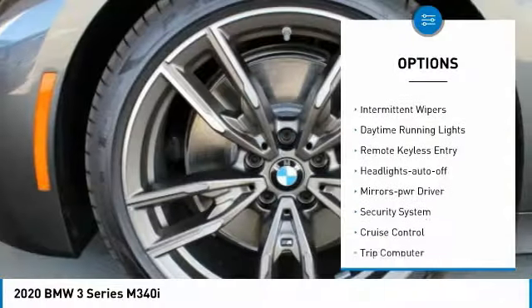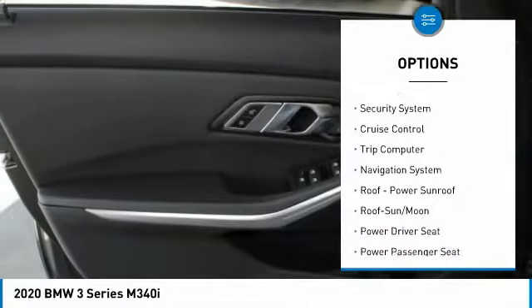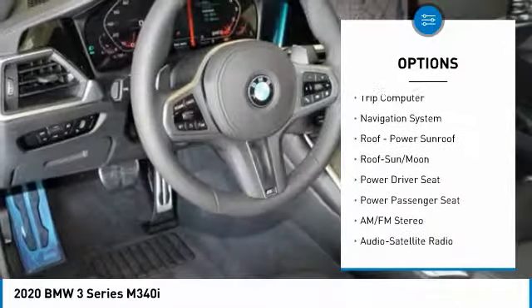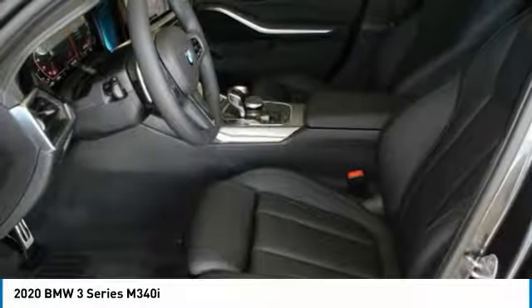Heated side mirrors, traction control, intermittent wipers, daytime running lights, remote keyless entry, headlights auto off, mirror memory, security system, cruise control, trip computer.